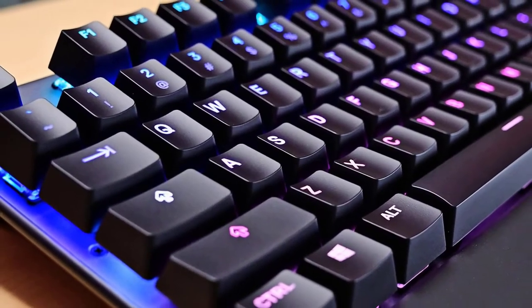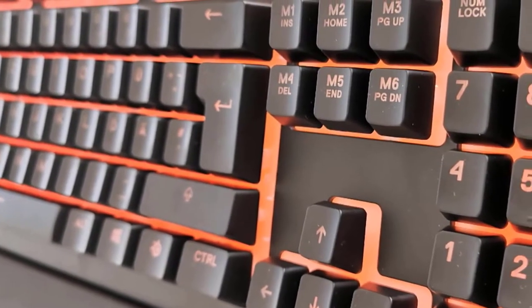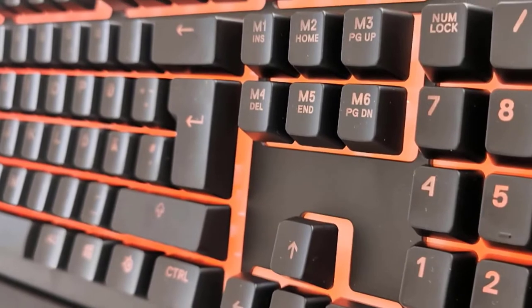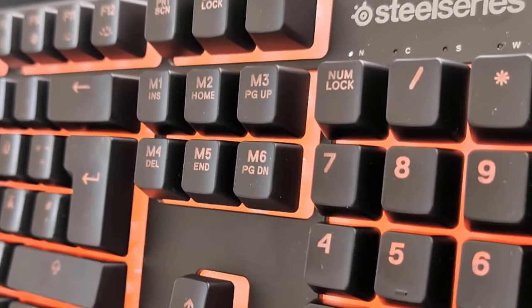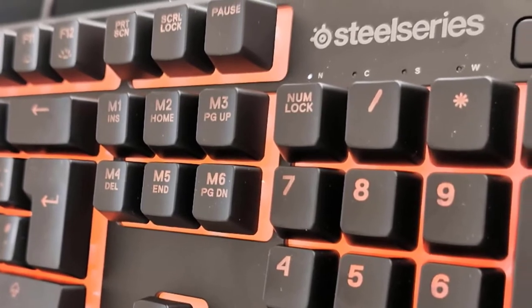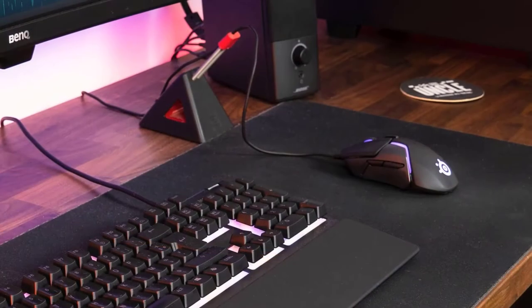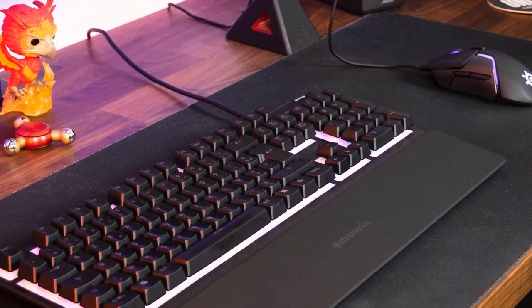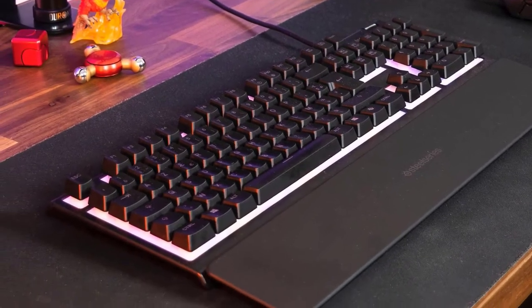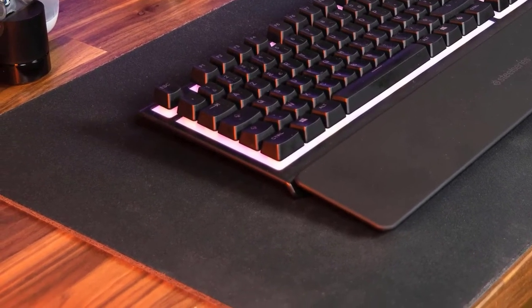Something else I should mention is that this keyboard has dedicated media controls. It also has hotkeys that allow you to control the brightness, change the profile and set macros. You can also lock the Windows key to prevent accidentally minimising your game by pressing the Windows key and the SteelSeries key at the same time. Typing is also decent on this keyboard — the keys are very stable and they won't wobble at all, which is great. This keyboard uses rubber dome switches which have a tactile bump to indicate the actuation.